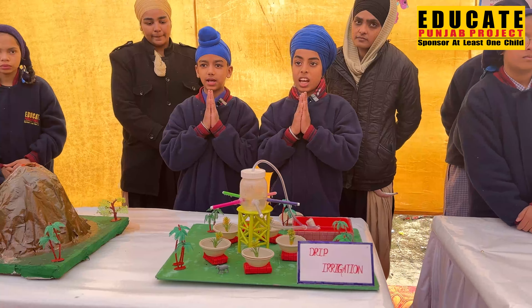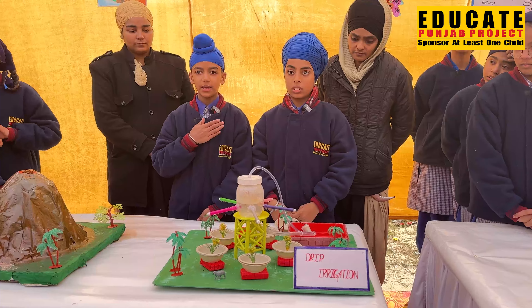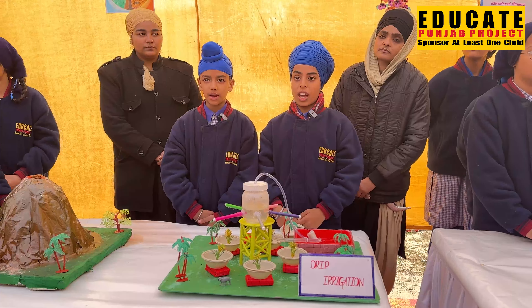Waheguru Ji Ka Khalsa, Waheguru Ji Ki Fateh. My name is Prabhdeep Singh. My name is Dushnoor Singh. We are the students of class 5.